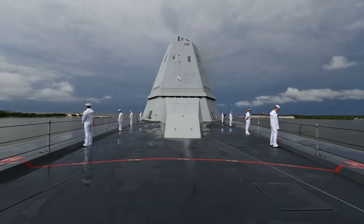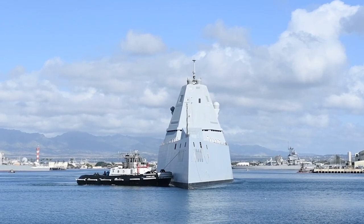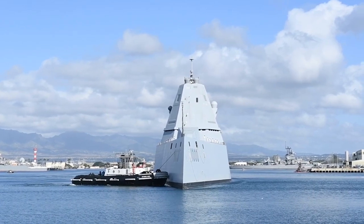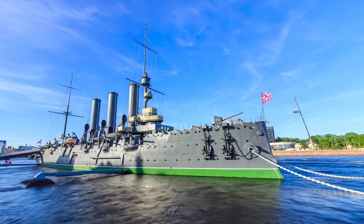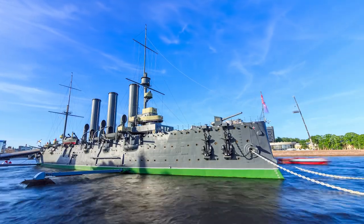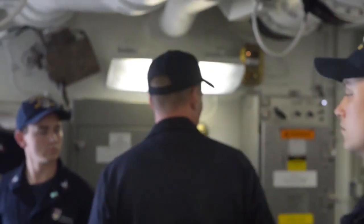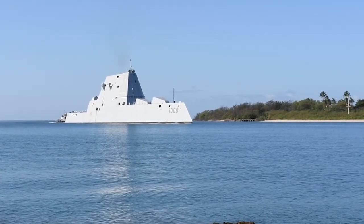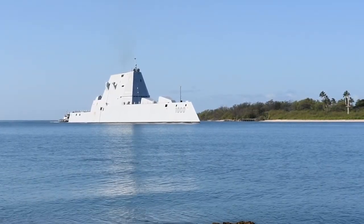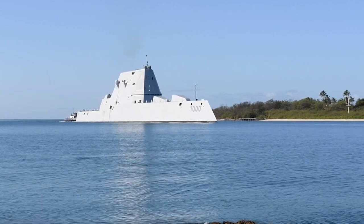It is also one of the largest surface combatants in the world. The ship's knife-like bow is said to make it more stable in heavy seas compared with other surface combatants like destroyers and cruisers, according to Defense News. This 600-foot ship can accommodate 158 crew members. It has a sustained speed of 30 knots and a displacement of 14,564 long tons, or around 16,000 tons.